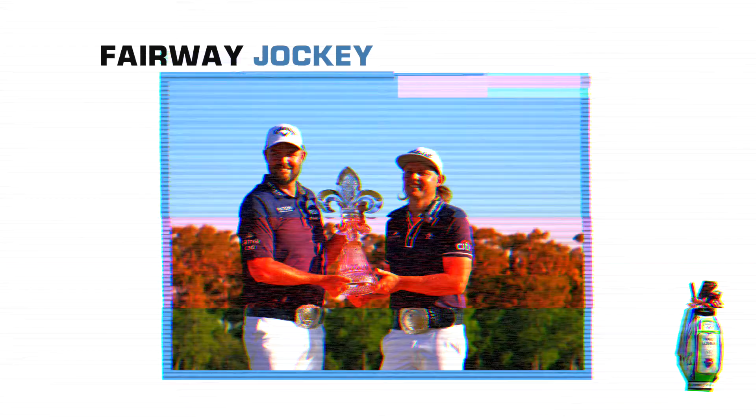Once again, congrats to the Australian duo Mark Leishman and Cameron Smith on their come-from-behind victory at the Zurich Classic.